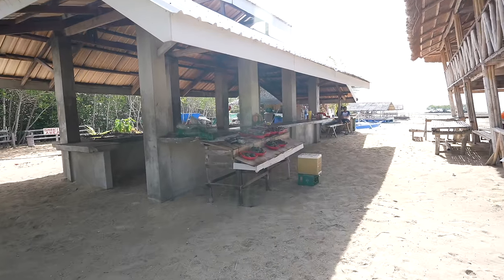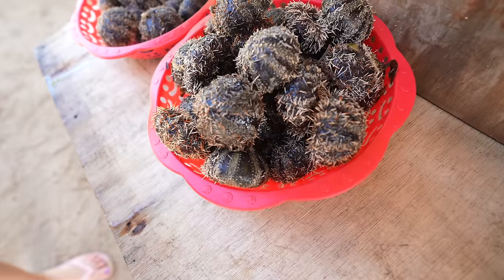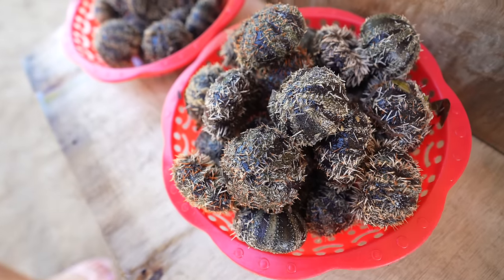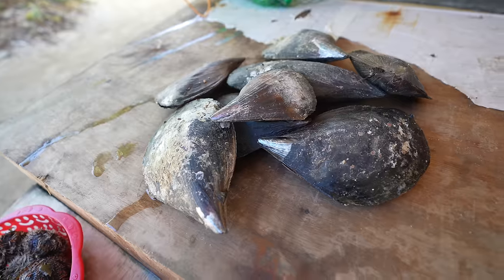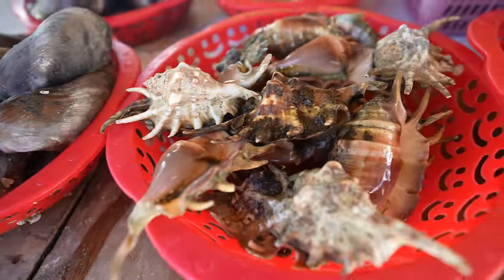They've got great bathrooms here. A couple of dogs are hanging around, and over in this area they sell fresh seafood — not only will they sell it to you, they'll grill it up so you can have it as a meal while you're on the island. These are sea urchins from right on the shoreline — they are edible, but the tips of the needles are poisonous, so you don't want to touch or step on them. They also have giant clams, mussels, oysters, and small conch.